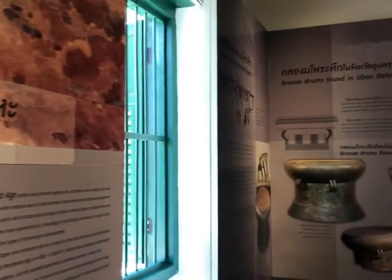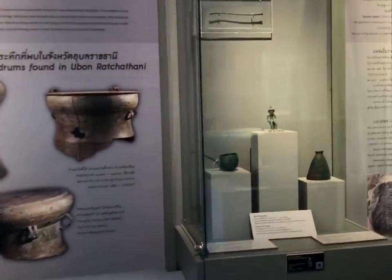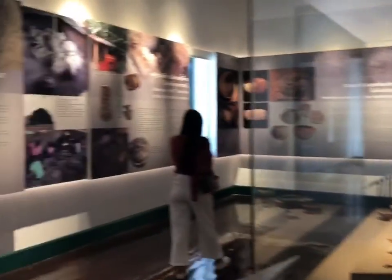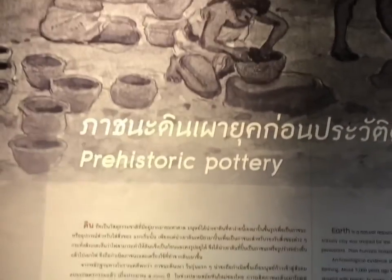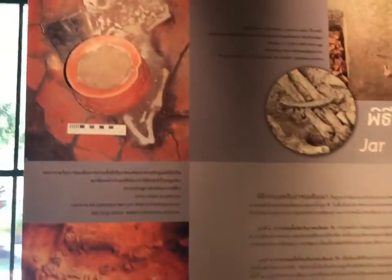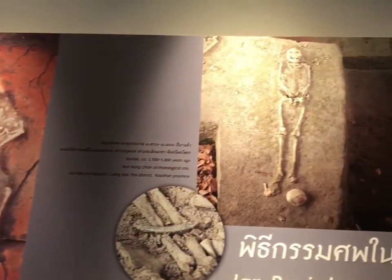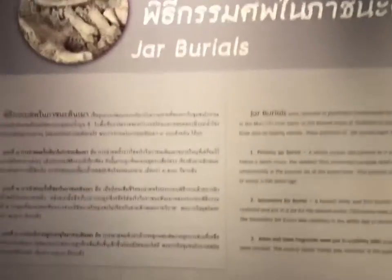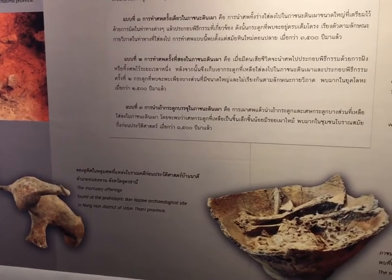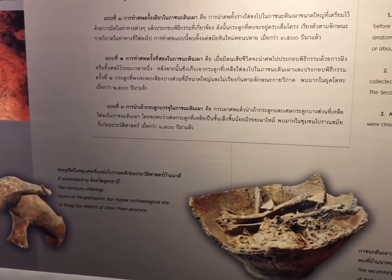Drums. Prehistoric drums. Again, Thai history. More about the things they did, the bowls they made. Jar barriers. Interesting. Watery offerings found at the prehistoric archaeological site in Honghan district in Ubon Ratchathani province.